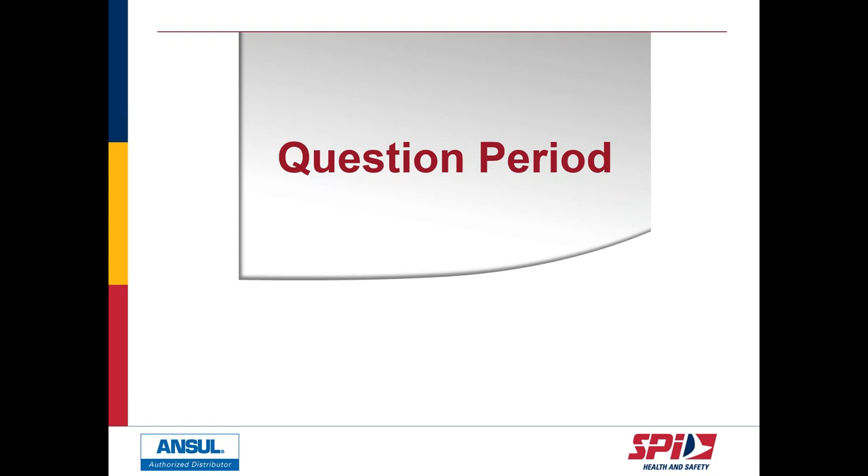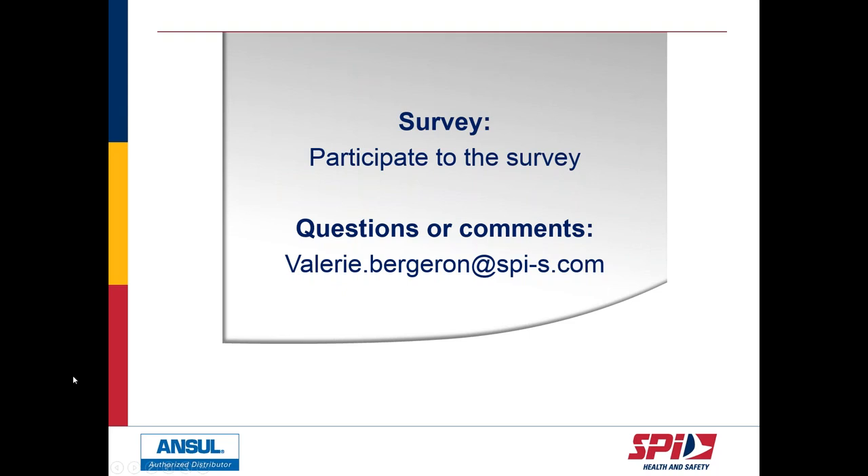Before concluding, I want to thank Liz and Chris for this very interesting presentation. We invite you to answer the short survey that will appear on your screen — it should take one or two minutes and will help us improve future webinars. We have more webinars coming this fall on different OHS topics. If you have questions we didn't have time to address, please feel free to contact me directly by email. Thank you very much, and I look forward to seeing you in another webinar.